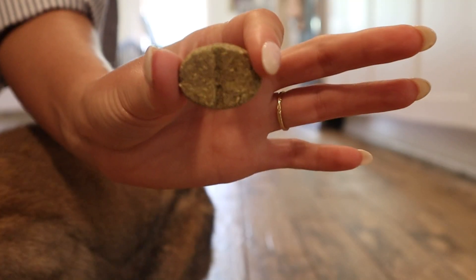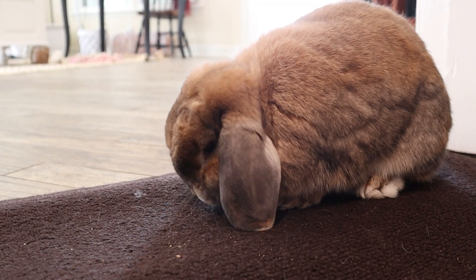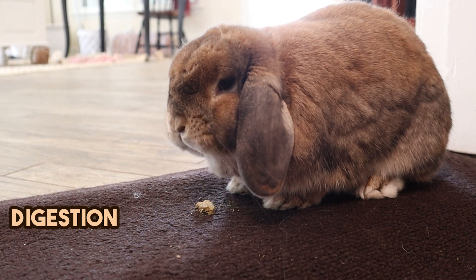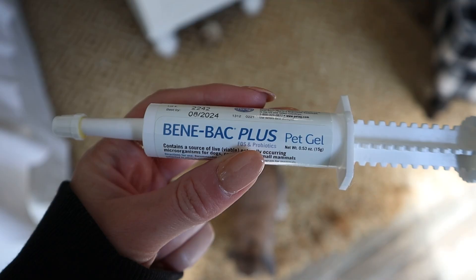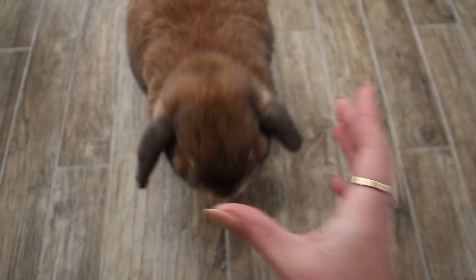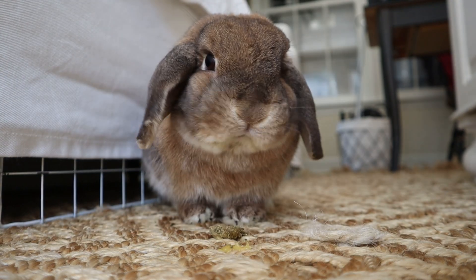There are also daily vitamins from Oxbow that you can give your rabbit. There are two types I'd recommend for molting season — a digestive biscuit and a skin and coat biscuit. I also give Cinnabun a probiotic once a week called Binabac Pro. I just put it on her morning vitamin and she'll eat it right up, and that's just another thing that helps her gut.